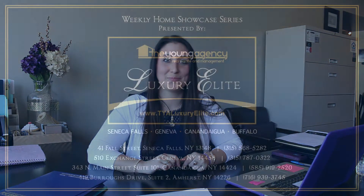Can you picture yourself living here in this private custom-built ranch with an amazing master suite? Call us today for your private showing. Thank you for viewing the Weekly Home Showcase Series brought to you by the Young Agency. Make sure to visit our website to see all of our current MLS listings. You can also stop by or call one of our four offices throughout the Finger Lakes and Western New York to meet with one of our experienced sales agents. We look forward to assisting you with your home buying and selling needs.